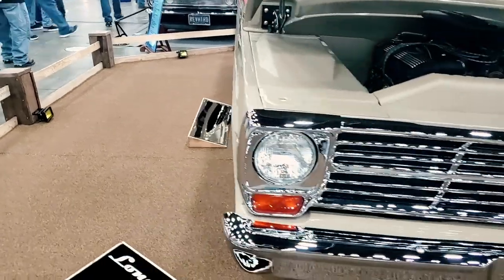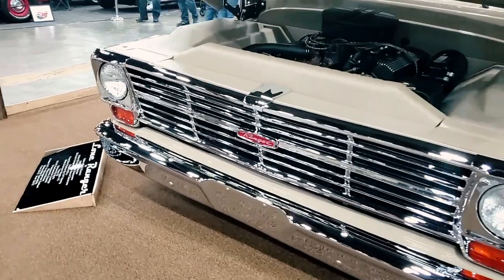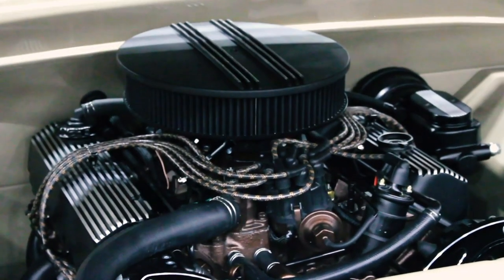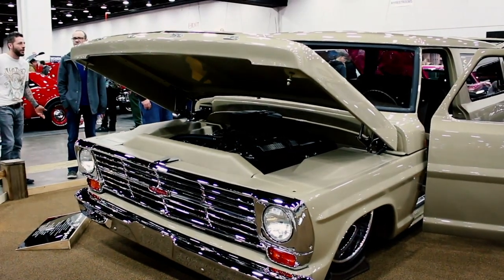We talked about a Coyote and a six-speed, which would have probably been killer to drive, but that wouldn't have been something Ford did back in 69. So we went with a 429 with a C6 behind it. It's actually carbureted and not fuel injected, but it sounds wonderful — it's got a killer sound.